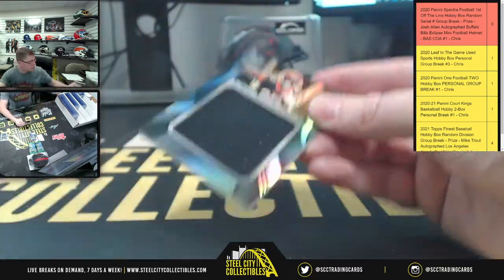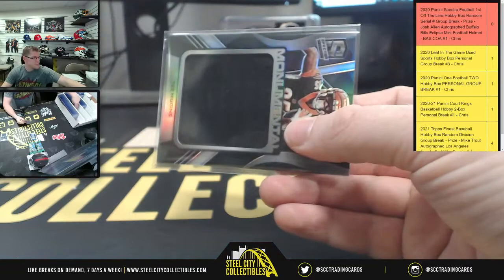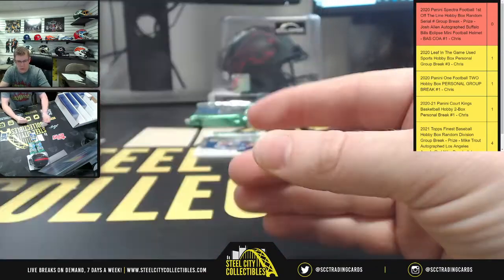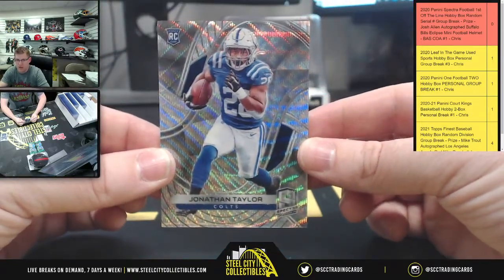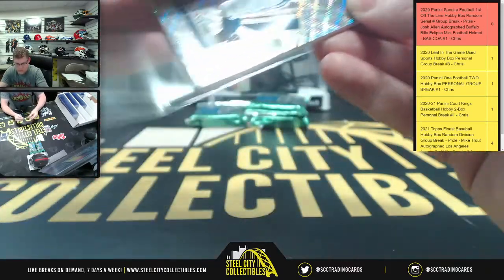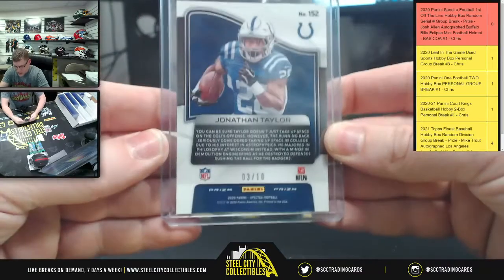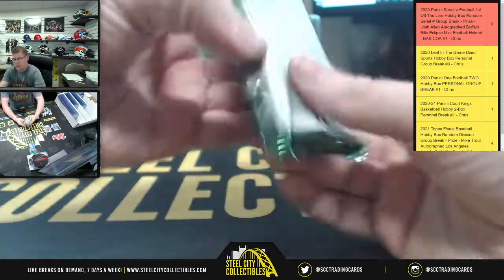Next card is Monumental, T. Higgins — 74 of 99, going to four. And lastly from pack one, first off the line Wave Parallel Exclusive, Jonathan Taylor — numbered out of ten. JT is number three of ten, going to Connor.